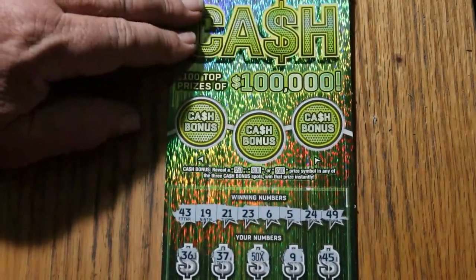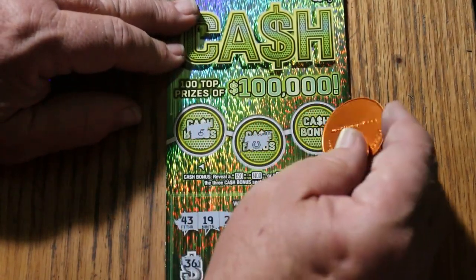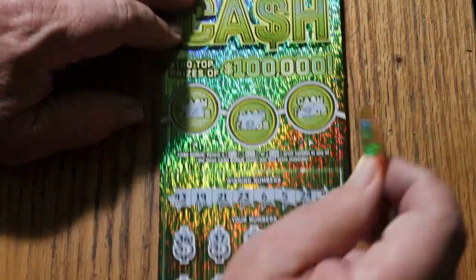All right, we'll do the bonuses and get to it. No. No. And no.